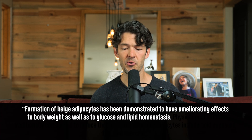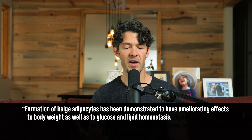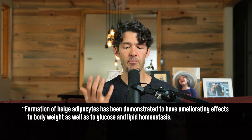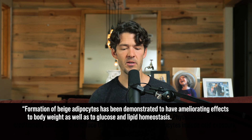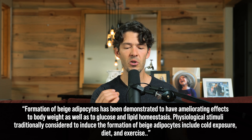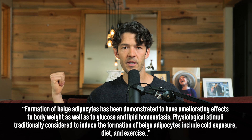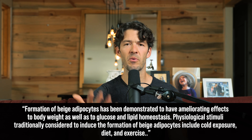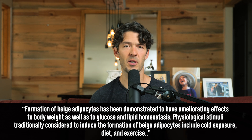The formation of beige adipocytes has been shown to have ameliorating effects on body weight, helping to prevent age-related weight gain, and improving glucose and lipid homeostasis. Physiological stimuli traditionally considered to induce beige adipocytes include cold exposure. This is part of a healthy, multi-pronged approach where you're balancing sleep, modulating stress, getting exercise, eating whole real foods, minimizing toxin exposure, and maintaining good relationships.